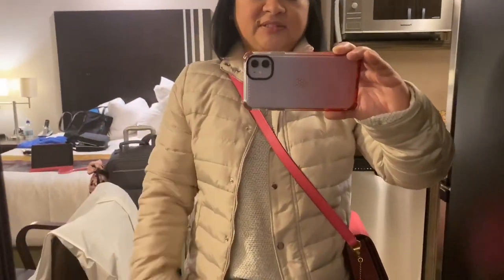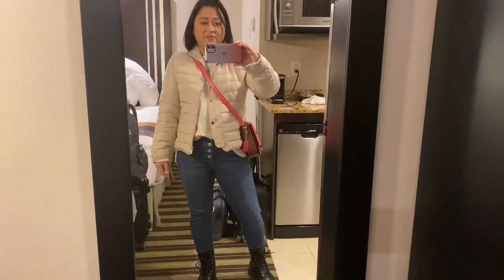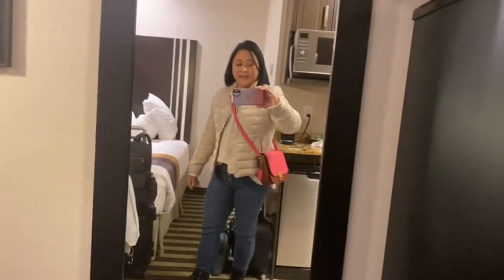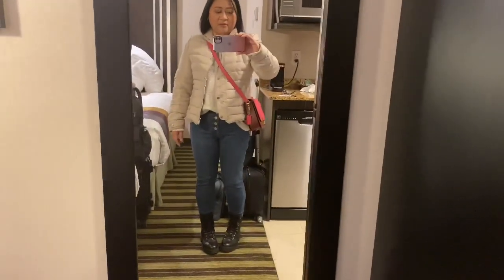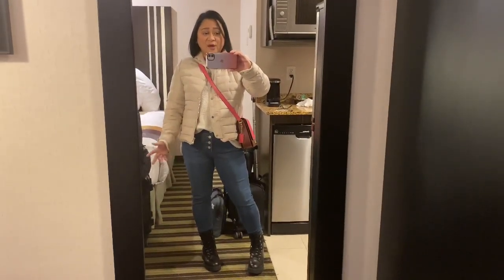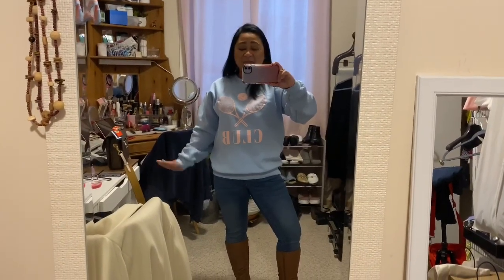This is my outfit with the jacket — I'm still wearing the same puffer jacket from Zara. So this is my full outfit. I'm going to head down, have coffee, and then go to the site. It's very cold so I need to warm up my car first. I'll see you guys tomorrow with my last outfit of the week — and it will be from my house!